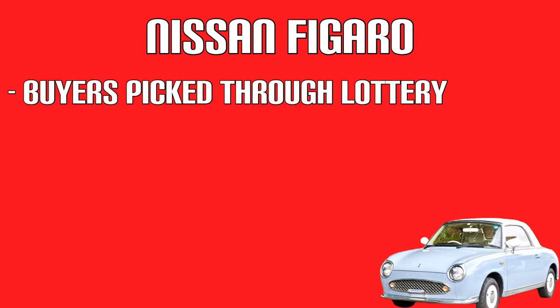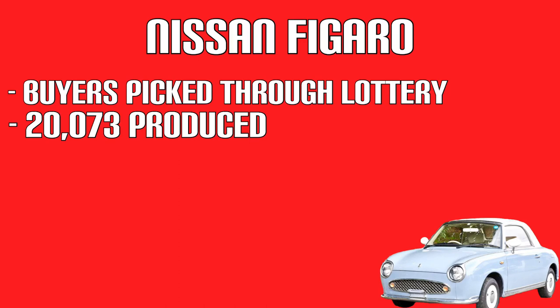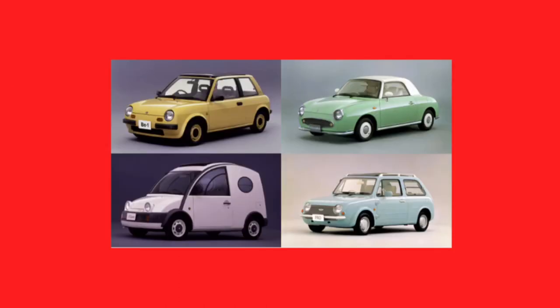Again, you had to enter a lottery to get your hands on one. 20,073 Figaros were produced. They are Nissan's Pike cars. In 2011, design critic Phil Patton said that the Pike cars were the height of postmodernism. The Pike cars are a bit different to other retro design cars — they aren't cars designed to look like a modernised version of old cars; they are just new cars that look like old cars.